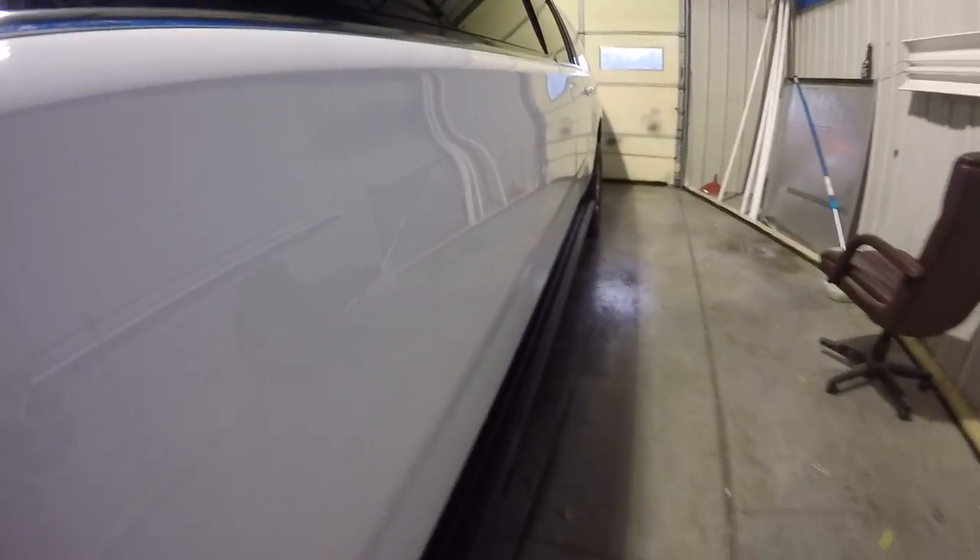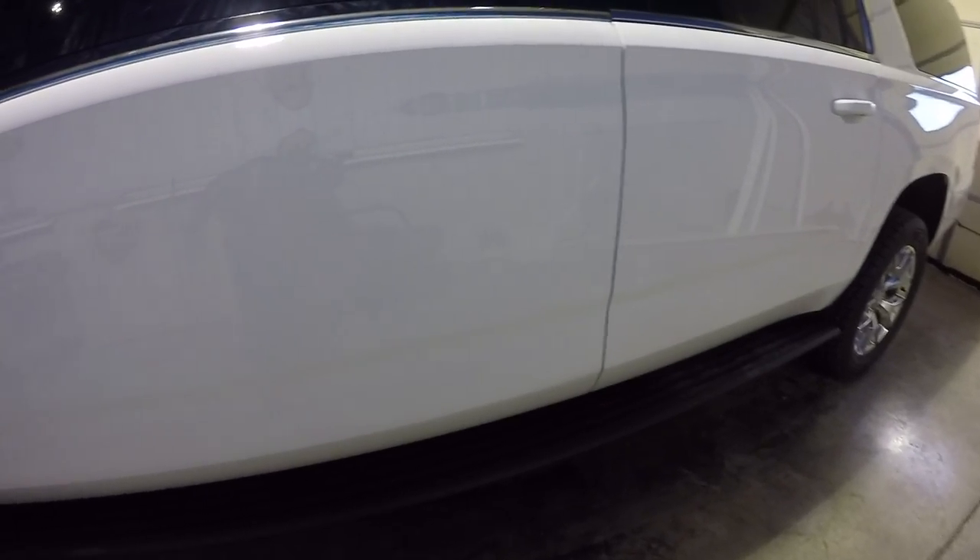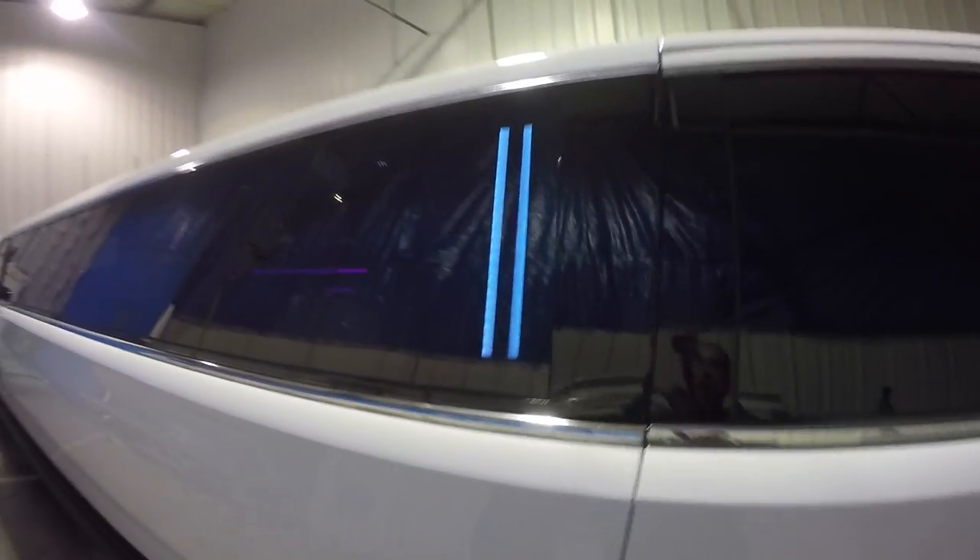Nice straight body lines. All of our cars are 1500-grit sandpapered, then 3000 wet-sanded and buffed. And again, the new coach lights.